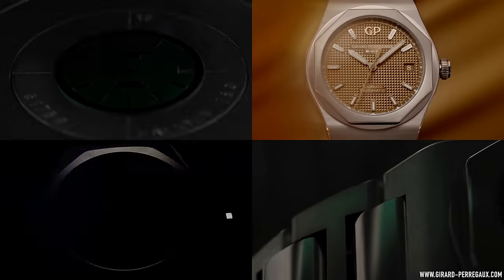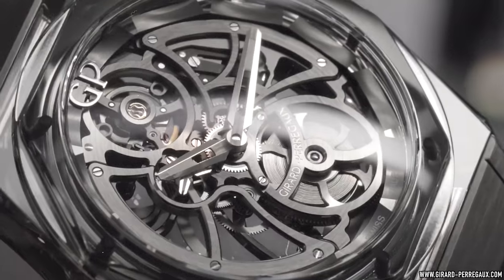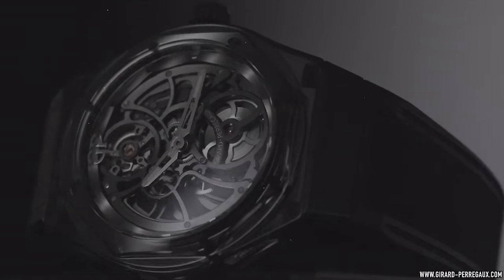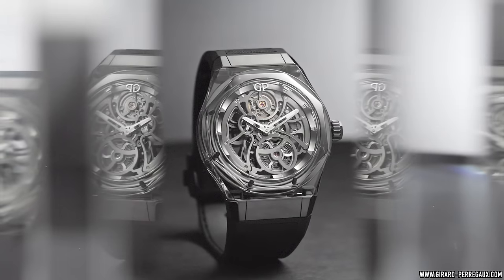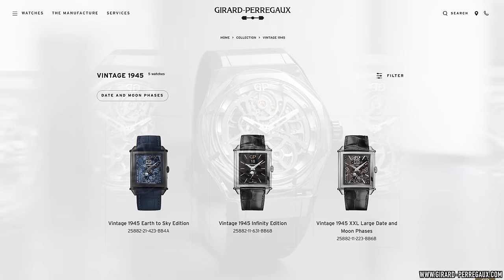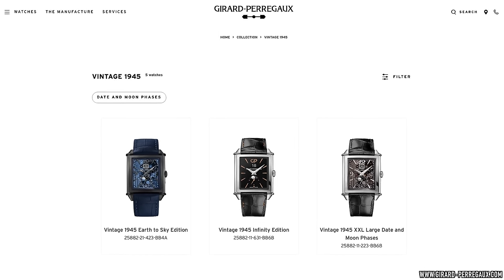When you look at GP's history, it's obvious they contributed to some of the biggest inventions within the watchmaking industry. Then there's the more sporty and youthful Laureato collection — a Genta-styled Royal Oak equivalent with its aesthetic and roots dating back to 1975. Finally, as you may have guessed, there are their more traditional and classically dressy collections, and this is where my watch comes into the picture.